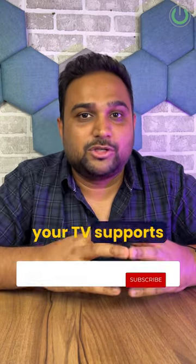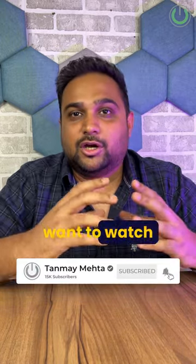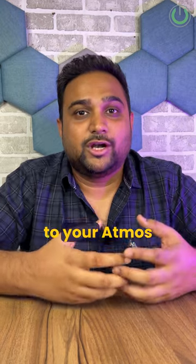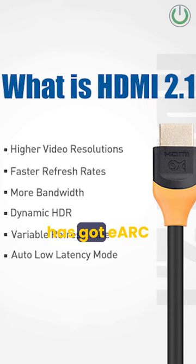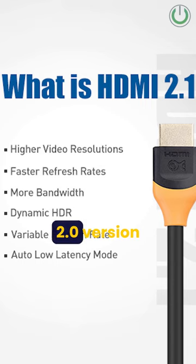For instance, if your TV supports Atmos and you want to watch an Atmos movie connected to your Atmos sound system, then what you need is an HDMI 2.1 version cable, as it has eARC support — unlike the ARC support which you get in an HDMI 2.0 version cable.